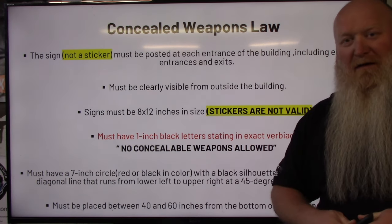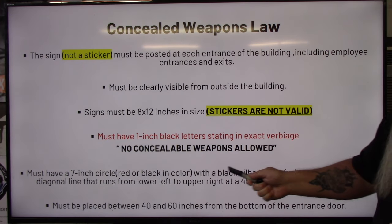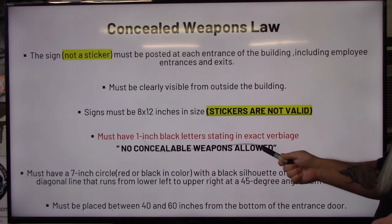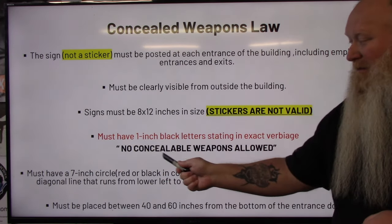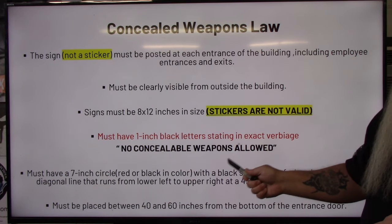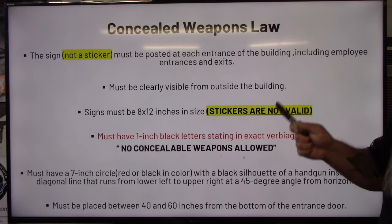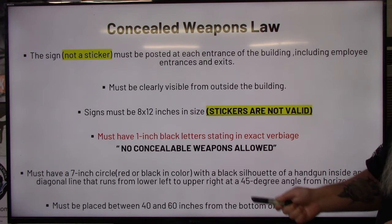The sign must have one-inch black letters reading 'no concealable weapons allowed.' It's got to be that verbiage exact — there is no give or take. Not 'no concealed weapon allowed,' or 'no concealed weapons,' or 'no concealable weapons.' It's got to be 'no concealable weapons allowed,' one inch exact, black letters exact. If one thing is off, everything is off.